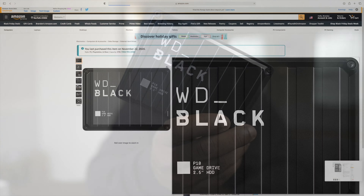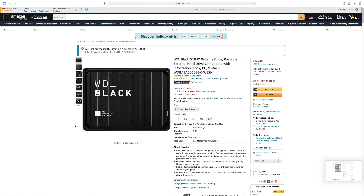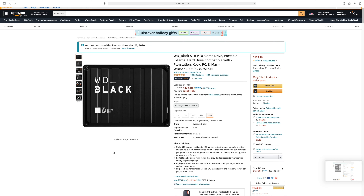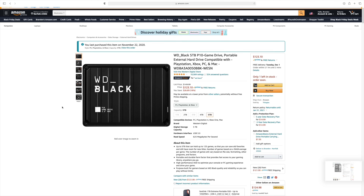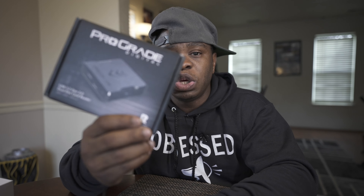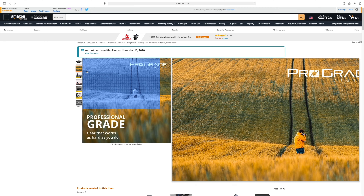Along with the memory cards, I went ahead and invested in another hard drive — this is a 5-terabyte Western Digital Black, which is made for gaming so the read/write speed is really good. I wanted to get a new hard drive for all the new videos I'm going to do. Combining all these files, I want everything in one central location, so a good hard drive is important. The next thing I picked up is the ProGrade Digital dual UHS-II card reader.